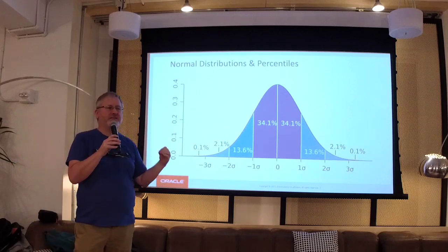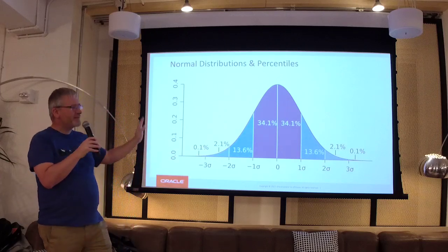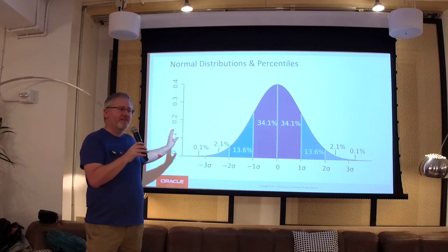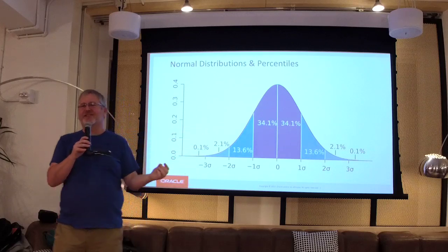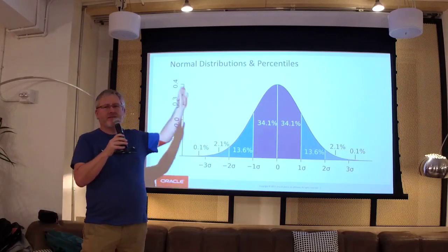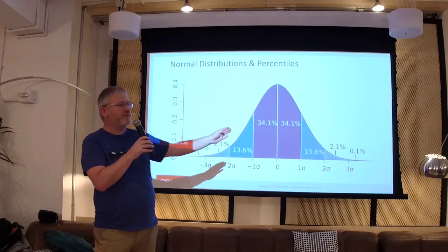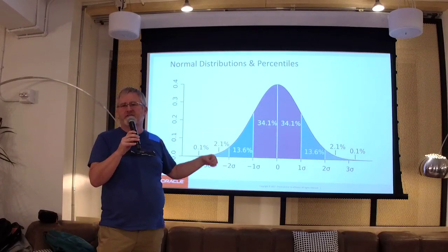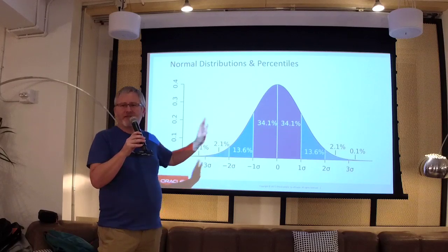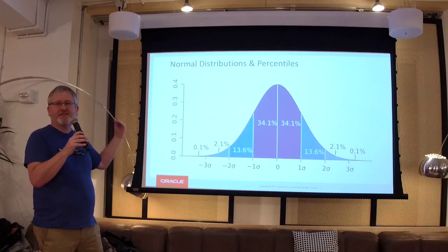I want to go through a couple of pictures so you all understand what I'm talking about. We're talking about distributions and percentiles. This is a normal distribution — the mean, the median, and the mode are all the same. You've got standard deviations and different percentages of values fitting into each of those brackets. It's a well-understood concept but doesn't really exist in the real world — it's a normalized distribution.